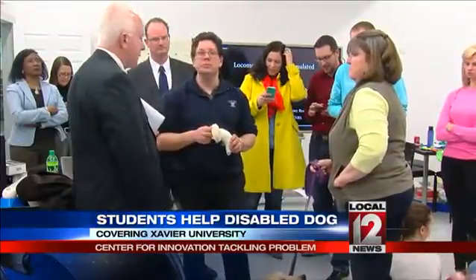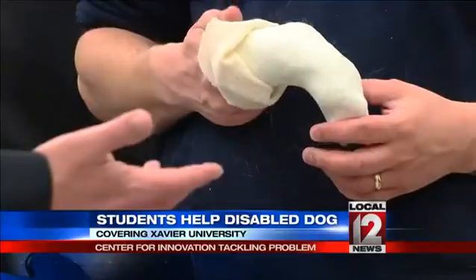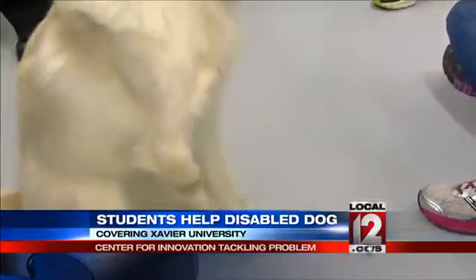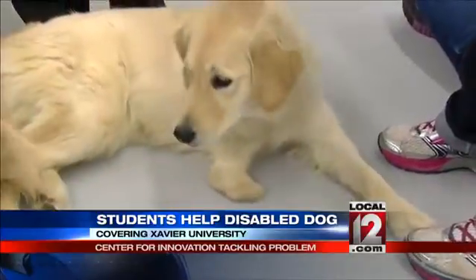Working with a prosthetist, students made a mold of Tiny's short leg to start the production process. The goal is to provide support and take stress off her sound front leg. It's very cool. It's exciting to have the opportunity to work with the students. I'm a Xavier grad so it's fun to be back.